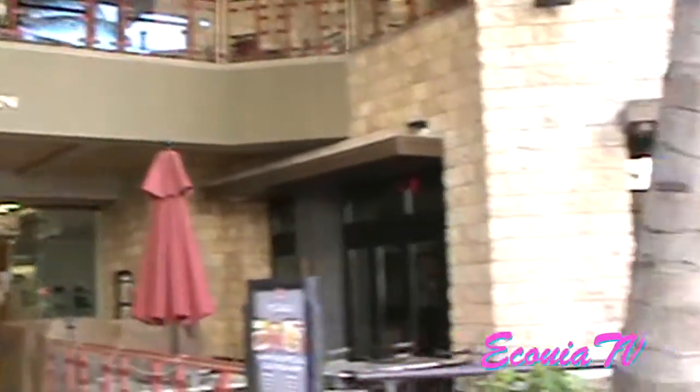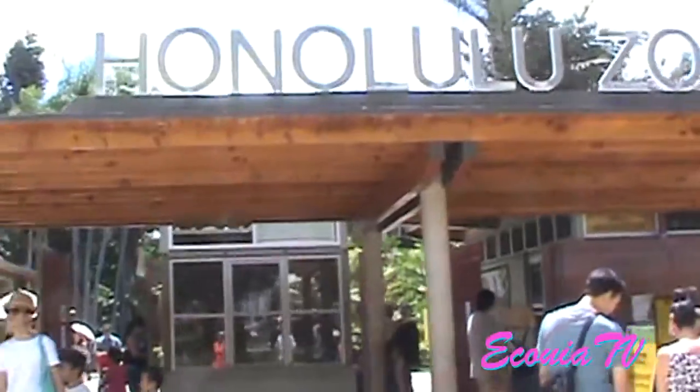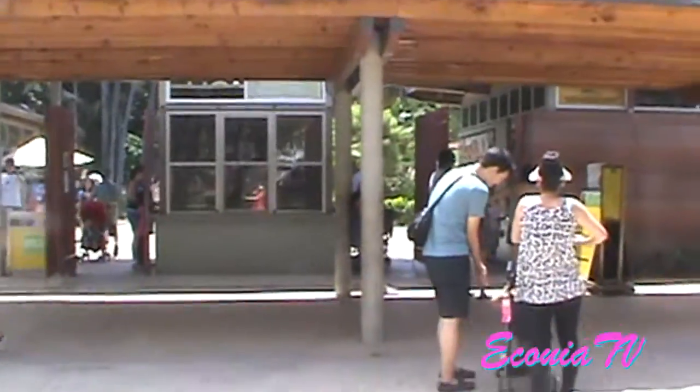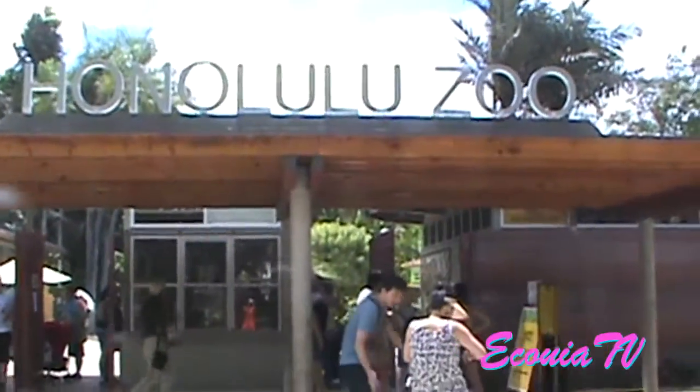This is the Royal Hawaiian Center. There's P.F. Chang's, and if you go down there and keep going, you can walk back down to Waikiki Beach and catch a catamaran. It's a great place to go for family.